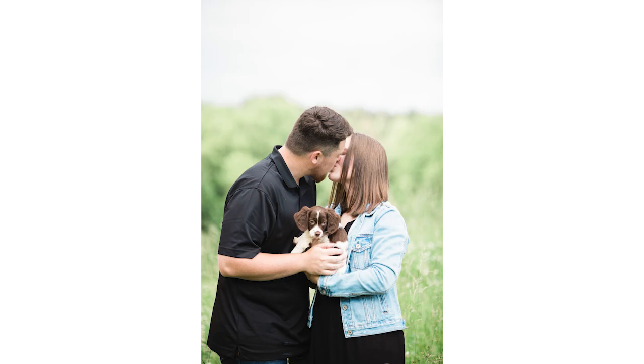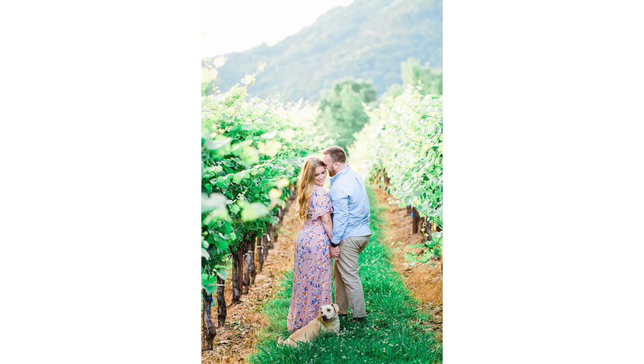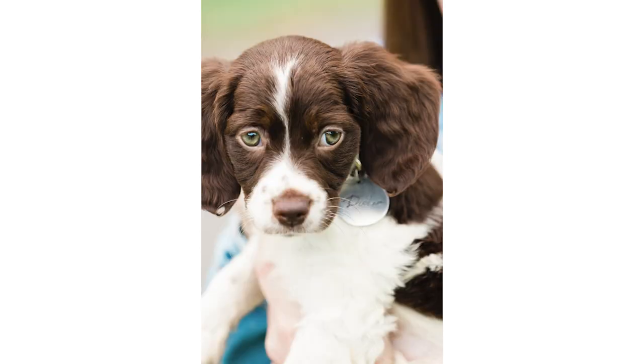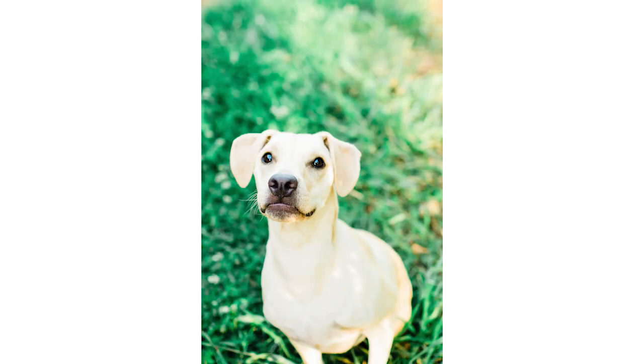Secondly, and this is really important too, bring along their favorite treats or their favorite toy. What we need to do is get your dog's attention, so we dangle the treat or their toy over our camera so they'll look right at the camera for the photo. We're also able to get them to sit or lay down with those things.